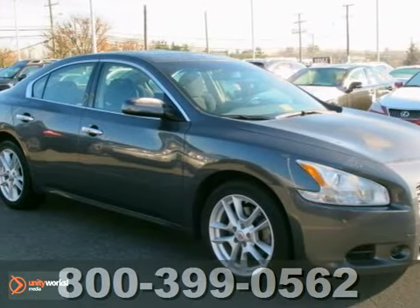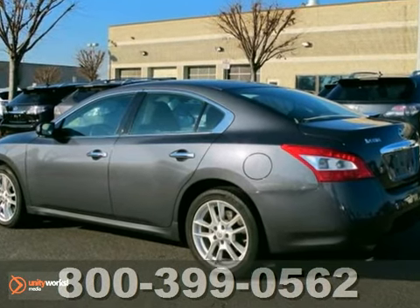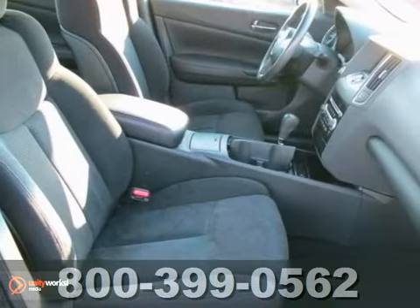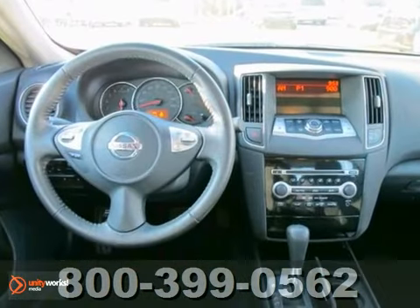Here's a 2009 Nissan Maxima. Standard amenities include dual-zone automatic climate control, a sunroof, 8-way driver and 4-way passenger power seats, and an in-dash CD changer.